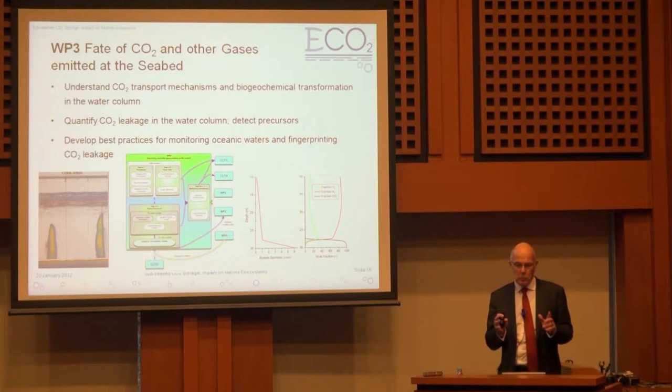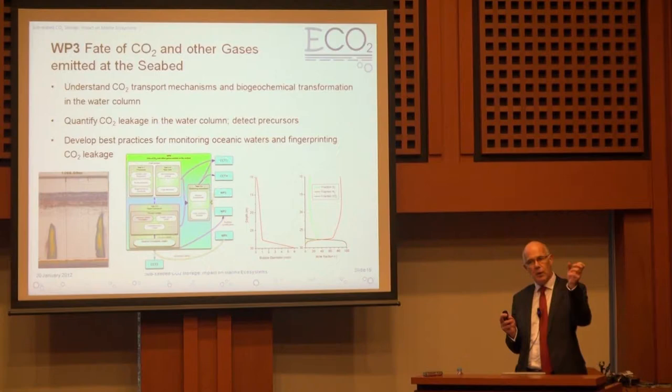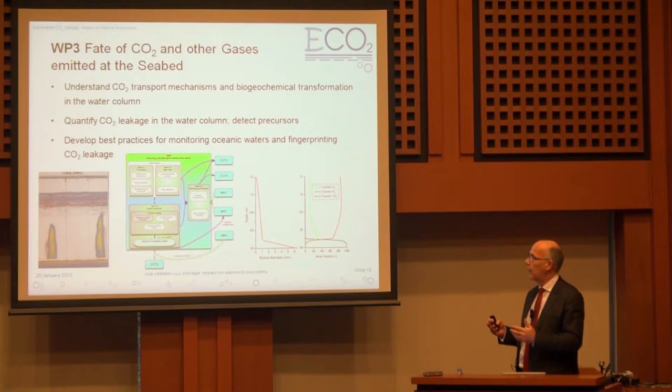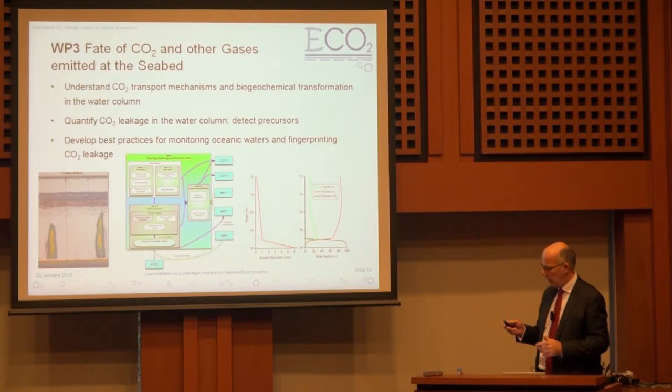Then there is the issue of what happens to CO2 once it is emitted into the seafloor. Bubble size will change as it ascends through the water column, and its chemistry may change. There's also the question of whether CO2 is being released as a free gas, as a dissolved phase, or both, and whether that has an impact on its subsequent fate in the water column. All of that is being wrapped up into a numerical model.